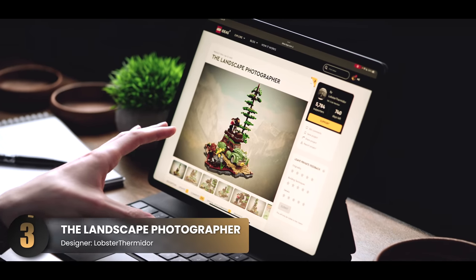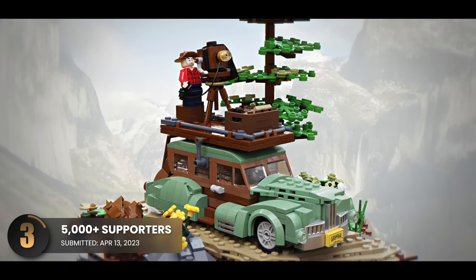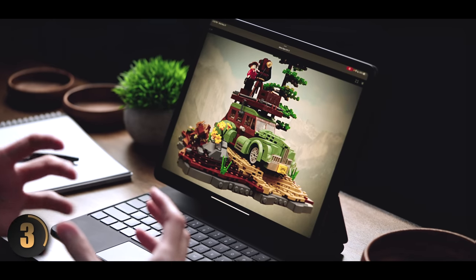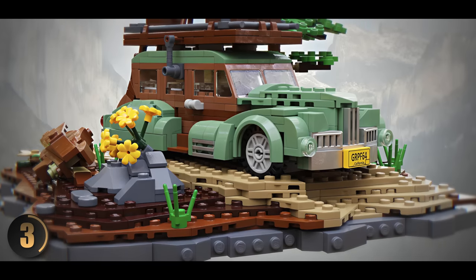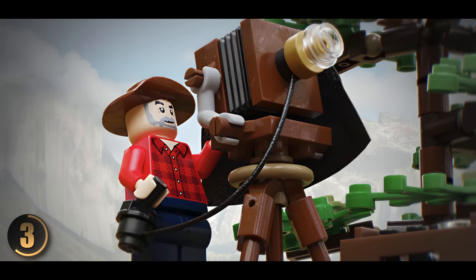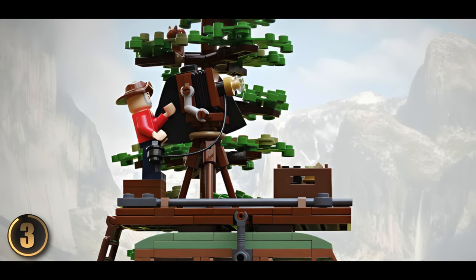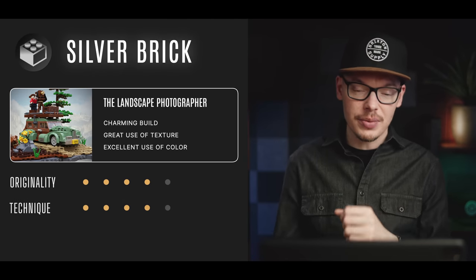Next we have the Landscape Photographer. This is a cool set capturing a moment in time where a photographer is looking for that perfect landscape shot, propped up on their station wagon. One of the first things that catches my eye is the terrain — I love the three-dimensional technique with multiple layers and multiple colors; it really pulls you into the scene. The star of the show has to be the old-timey camera. From a quick glance with the hood and the control mechanism, this is a very old-school camera, and it's so hard to capture with so few pieces. The platform on top of the station wagon gives a neat vantage point and a lot of personality. Overall this walks away with a silver brick — it's a very charming build that tells a captivating story.